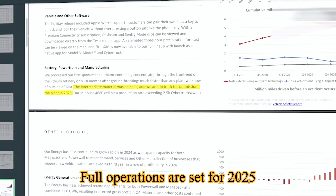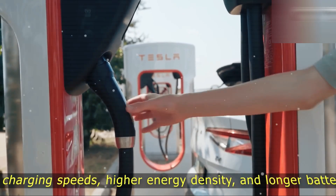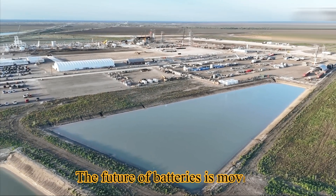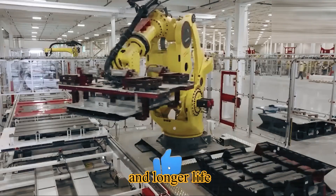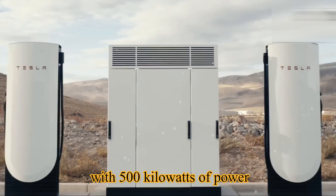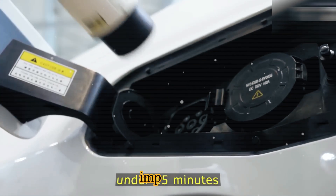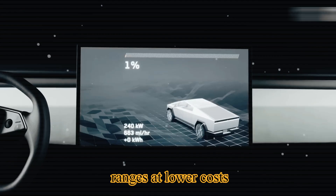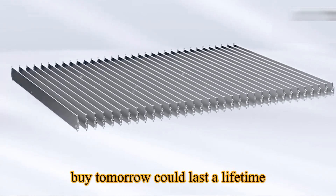Full operations are set for 2025, paving the way for complete scaling in 2026. And lithium refining is just one piece of the puzzle — the future of batteries is moving in three directions: faster charging, higher density, and longer life. Tesla is already rolling out Superchargers with 500 kilowatts of power, meaning vehicles like the Cybertruck can charge at speeds once thought impossible. Energy density is climbing, allowing lighter cars with longer ranges at lower costs, and research into million-mile batteries means the cars you buy tomorrow could last a lifetime.